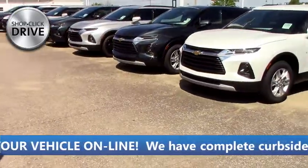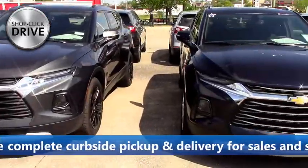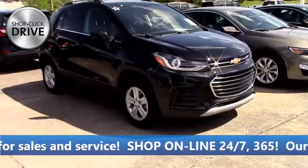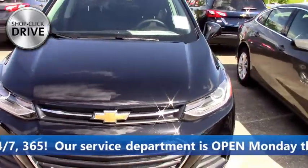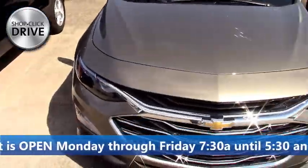We're going to move on. Of course we got our row of Blazers right here — we got them in all shapes, colors, and sizes. We got Equinoxes on the back side as well as Traverses on the end. And you won't believe this, but this is the only Trax we have on the lot right now. That's it. It's all-wheel drive, black — a metallic black, really pretty color.